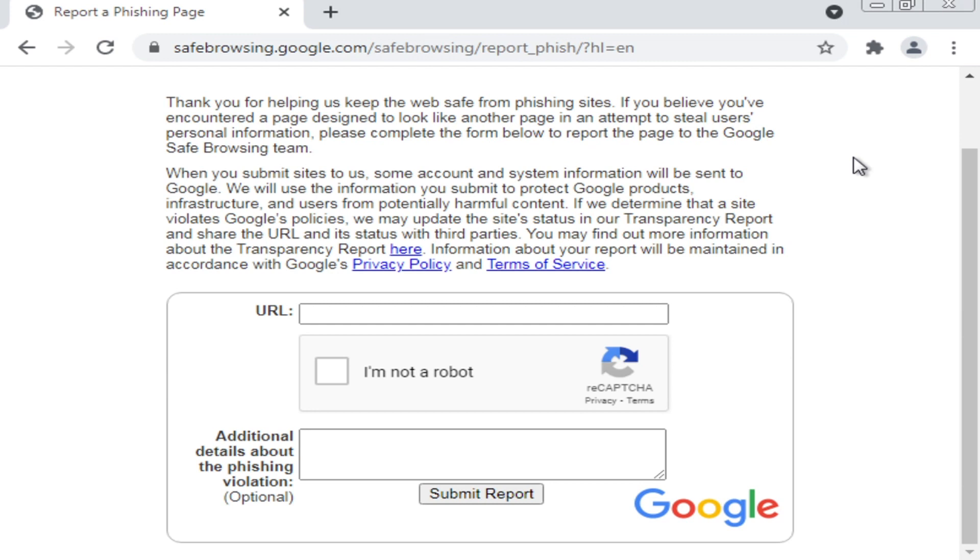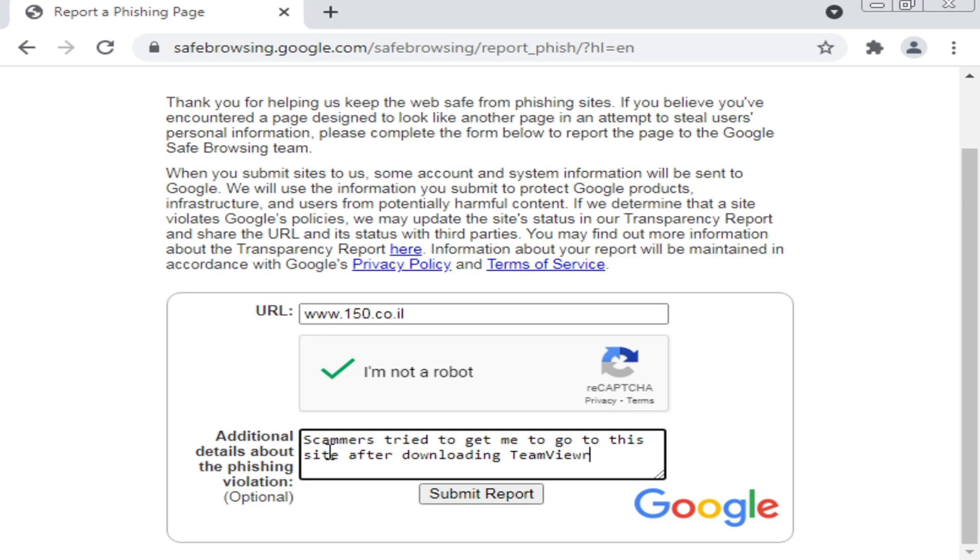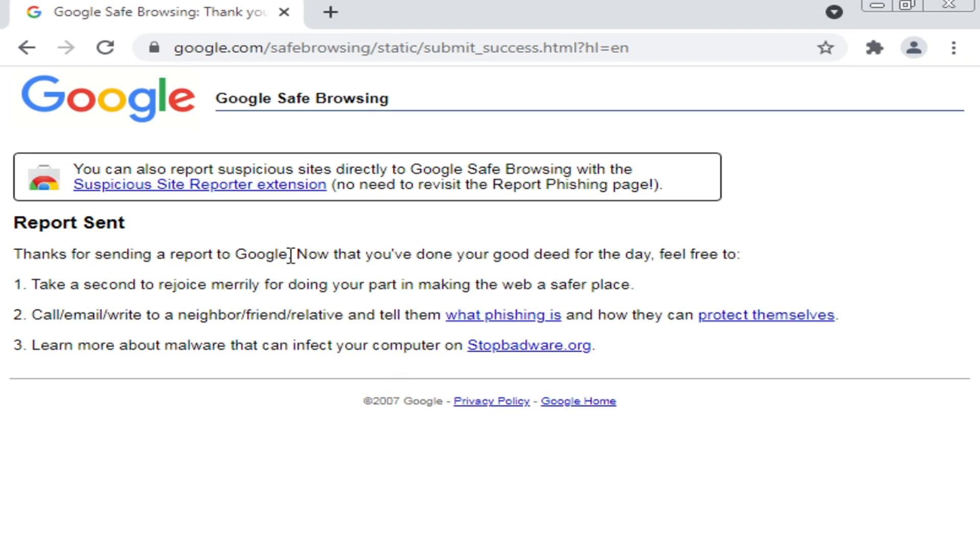If Google determines that a site violates their policies, they may update the site's status in their transparency report and share the URL and its status with third parties. Information about your report will be maintained in accordance with Google's privacy policy and terms of service. You enter the malicious website's web address, complete the CAPTCHA — click 'I'm not a robot' — you can submit additional details about the phishing violation, then click 'Submit Report.' It'll say: 'Thanks for sending a report to Google. Now that you've done your good deed for the day, feel free to take a second and rejoice.'